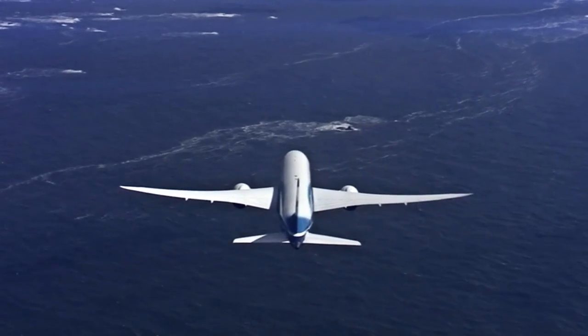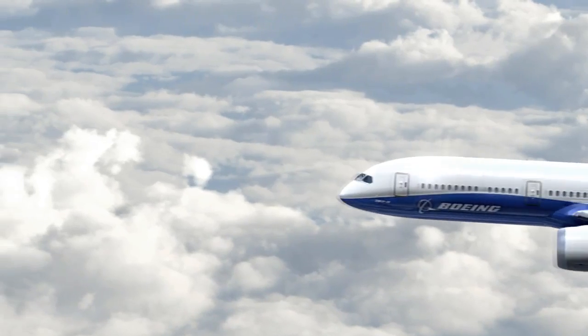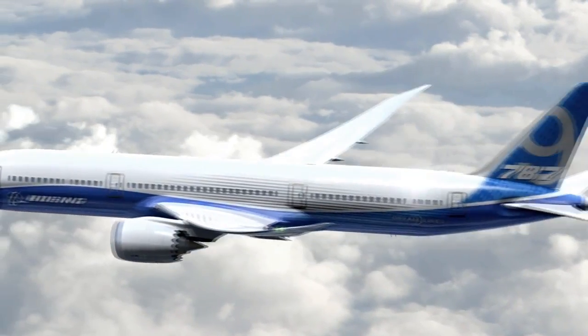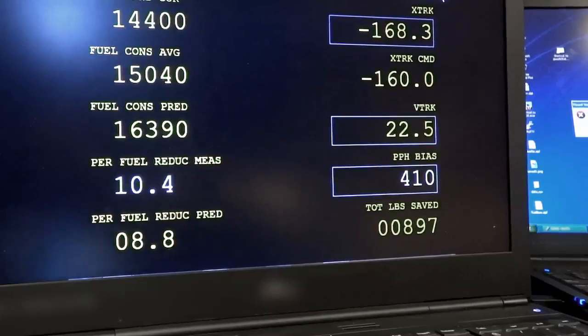This is very substantial if you think about the investment we've put into products like the 8.7 or the 4.78 or the next product. They're talking 20, 25%. And here we're able to get half that with just a software change.